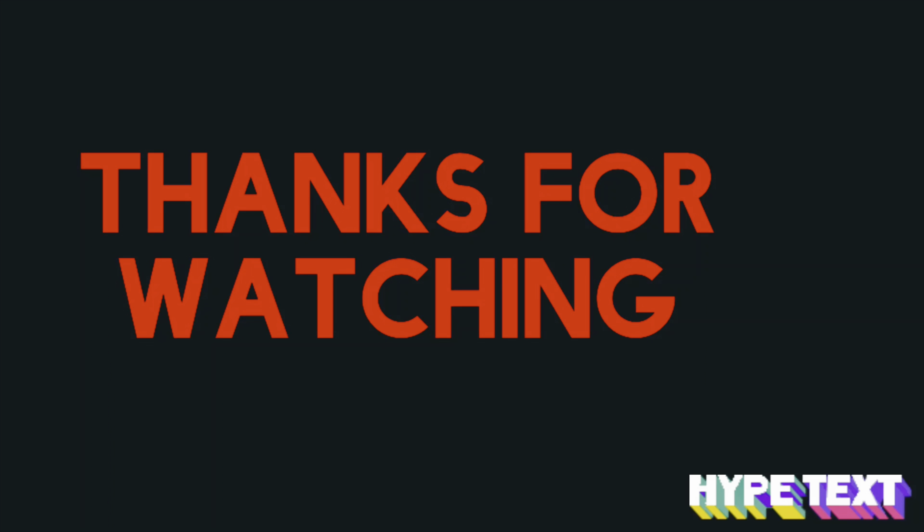This concludes my video for today. Thank you all for your support, thank you all for watching, and I'll talk to you next time. Bye!